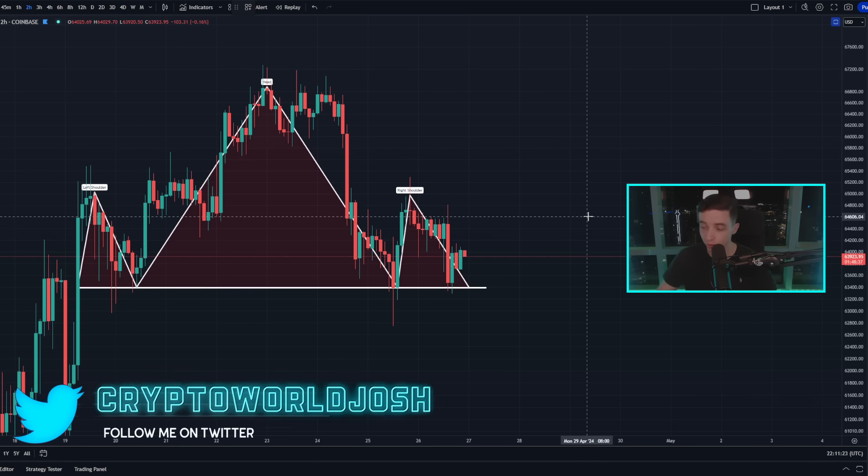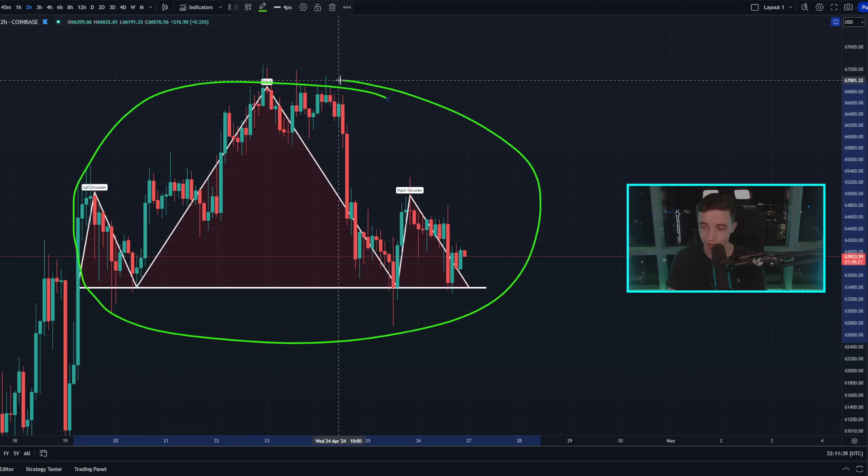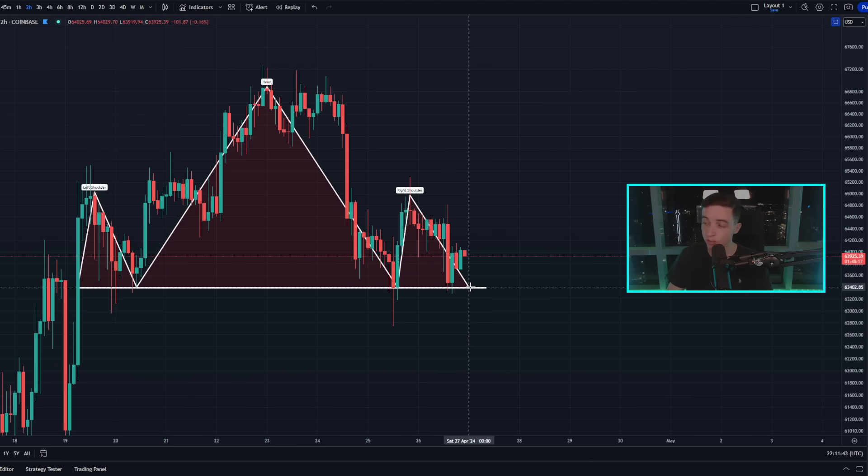Zooming into the two-hour Bitcoin chart, the price of Bitcoin is potentially forming a head and shoulders pattern, which is a bearish pattern. However, this only becomes a bearish pattern with a bearish price target if we actually confirm a break below the neckline, which is sitting at around 63.4k. We need to see candle closes below 63.4k — ideally on slightly larger timeframes like the four-hour chart. Another confirmation signal would be a potential retest of that level: a break to the downside, a bounce back up, and then a rejection from that level. As of right now, none of those signals have confirmed on the Bitcoin chart.